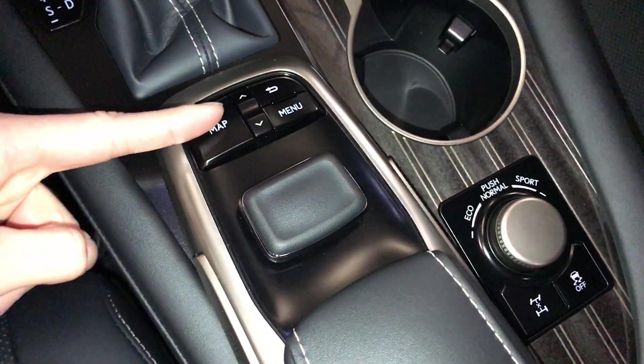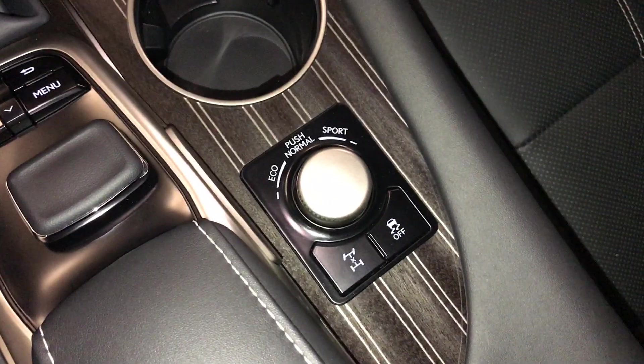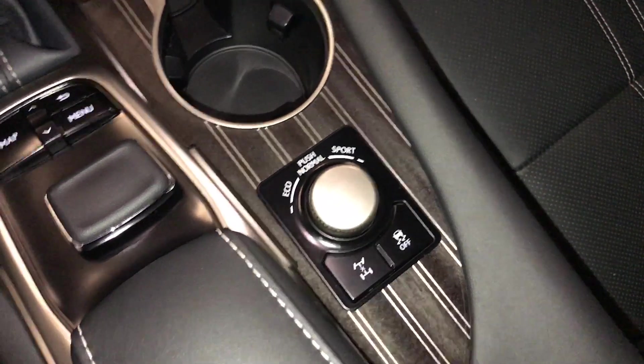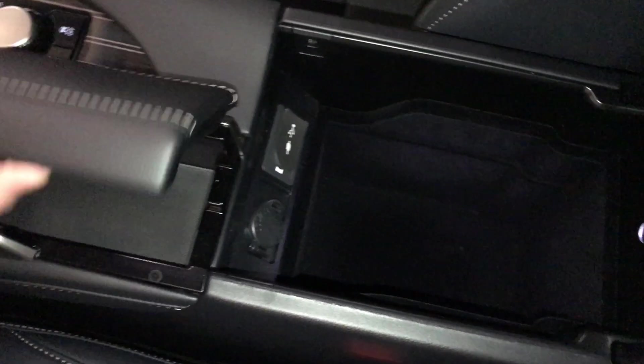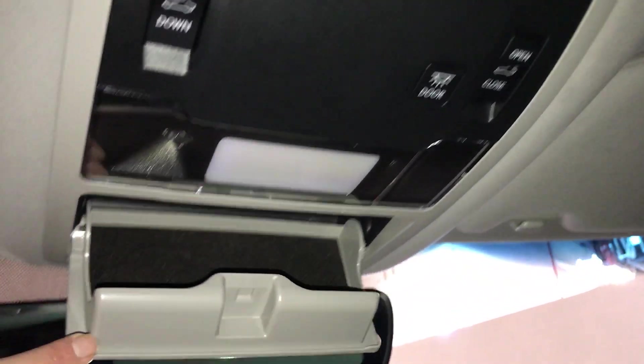You use this to control your display screen — it enters on both sides. There's your drive modes, vehicle stability control, and locking center differential. Under your armrest: USB auxiliary and power outlet. Power tilt and sliding sunroof with manual sunshade, and a sunglass holder.